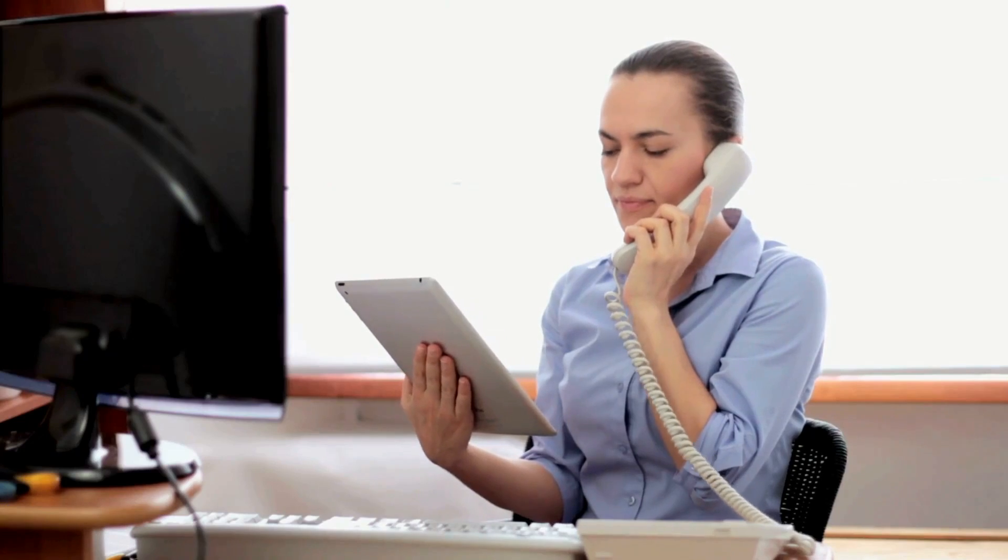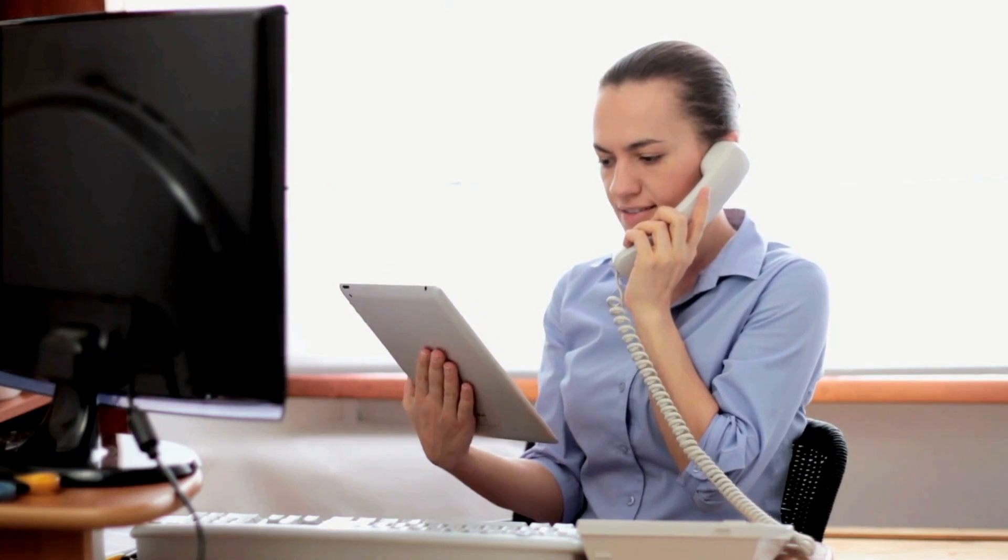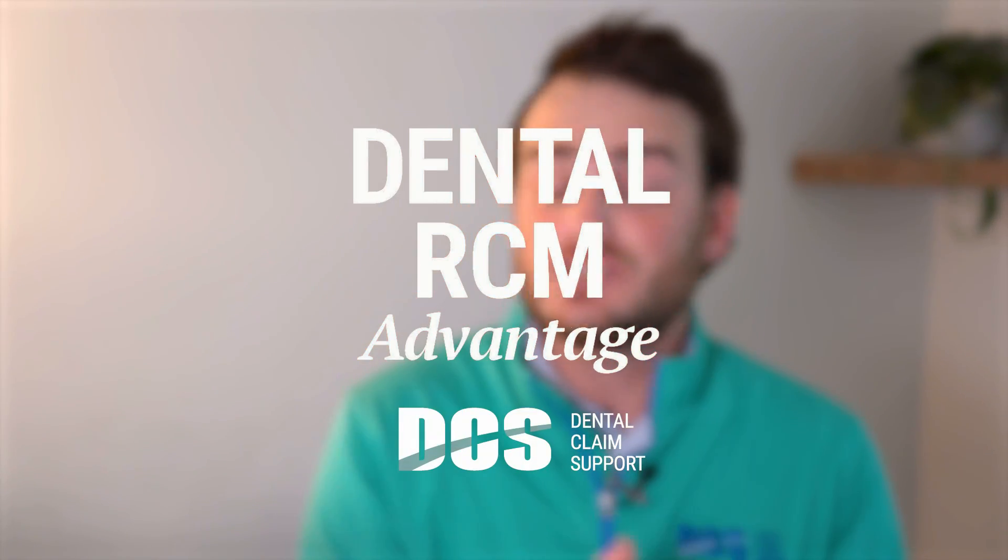Hey, it's Andrew from DCS. If you've ever felt the pinch when it's time to collect payments from your dental patients, you're not alone. Today we're diving into a game-changing solution that can boost your patient billing revenue in just one week.